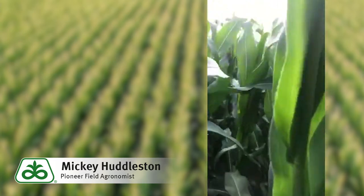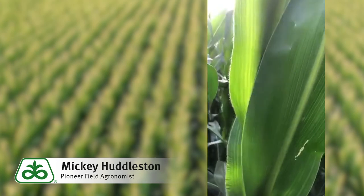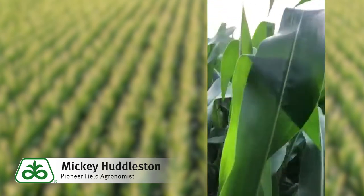What I want to focus on today is more the western bean cutworm moth. A good time to look at corn, especially for western beans, for scouting for eggs.